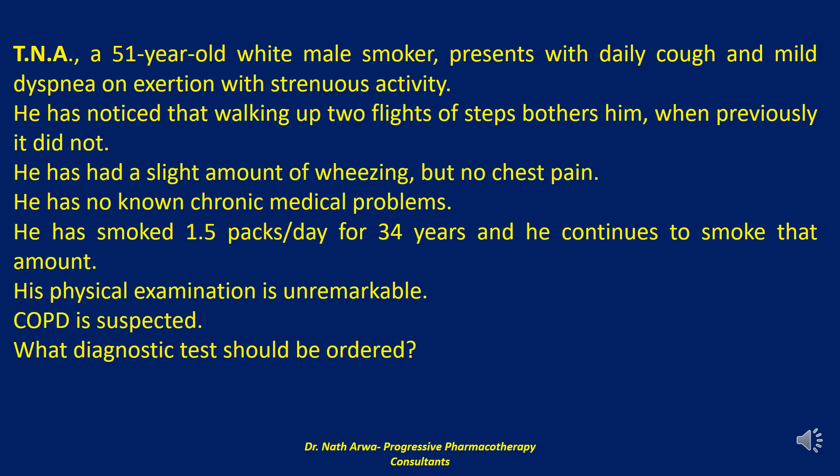The first case reads: TNA, a 51-year-old white male smoker, presents with daily cough and mild dyspnea on exertion with strenuous activity. He has noticed that walking up two flights of steps bothers him, when previously it did not. He has had a slight amount of wheezing, but no chest pain. He has no known chronic medical problems. He has smoked 1.5 packs per day for 34 years and he continues to smoke that amount.